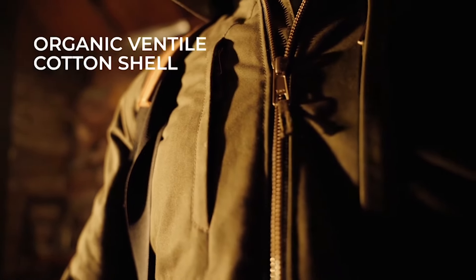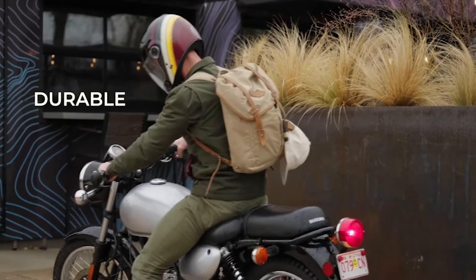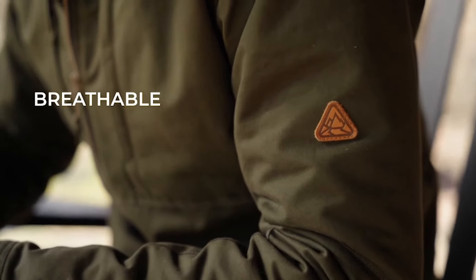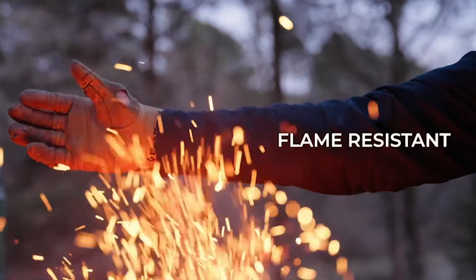We started with an organic Ventile cotton shell. This legendary fabric has stood the test of time. It's extremely durable, surprisingly breathable, and it's water-resistant, windproof, and flame-resistant.